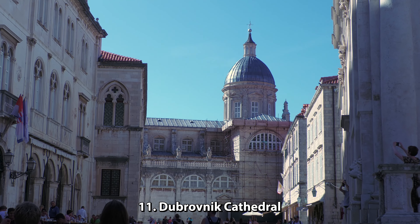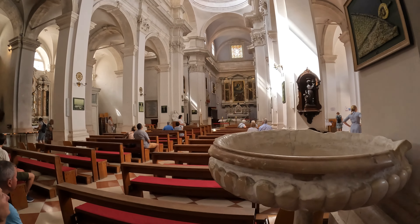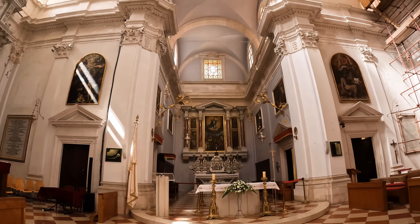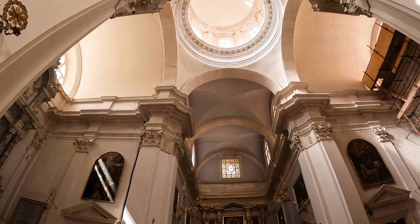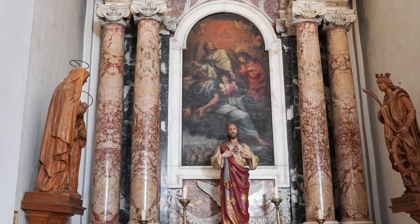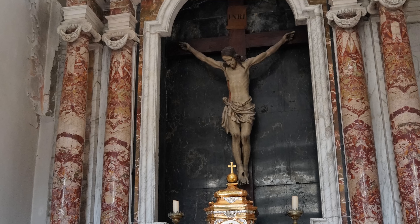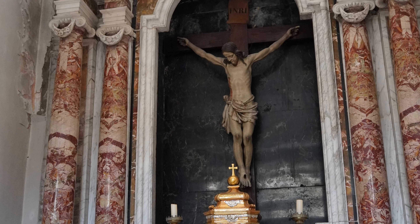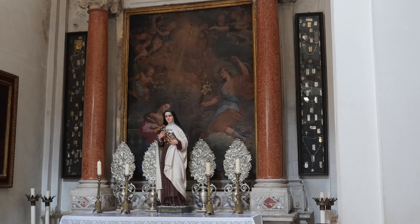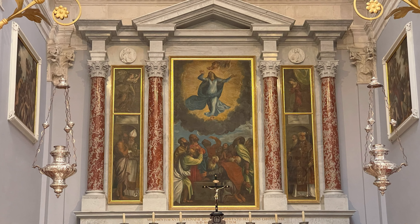Number 11: Dubrovnik Cathedral. The Roman Catholic Cathedral of the Assumption of the Virgin, also known as the Dubrovnik Cathedral, was built from 1671 to 1713 after the Great Earthquake of 1667, and it's the third church built on this site. Architecturally, what stands out for me are the side altars, due to their intricate carvings, paintings, and sculptures. The cathedral also has an extensive treasury with many religious relics from the 11th to 18th centuries, including gilded body parts of St. Blaise, the patron saint of Dubrovnik.